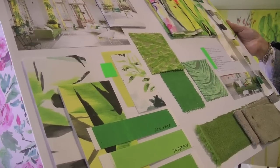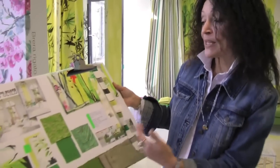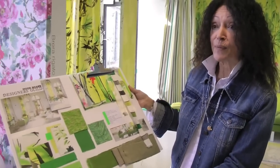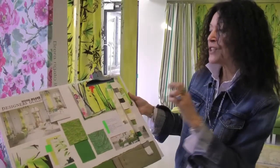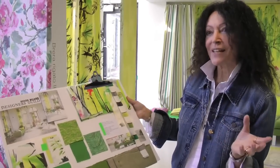Mood boards are an extremely important and useful element in choosing a scheme. We always put these together for our clients in the showroom so they can get, in one board, a visual interpretation of what their room is going to be.